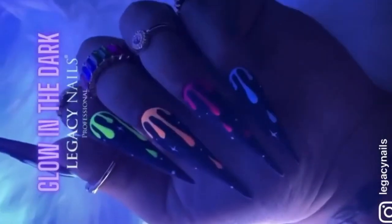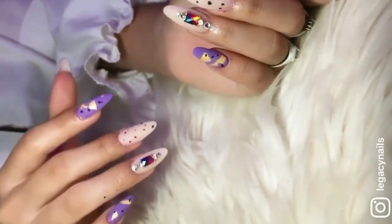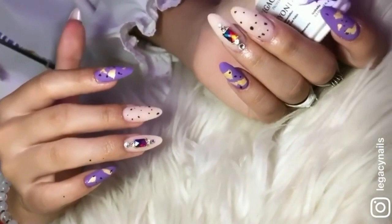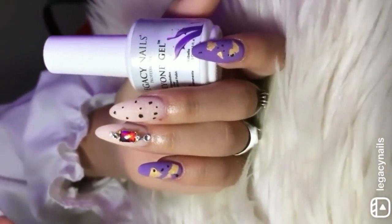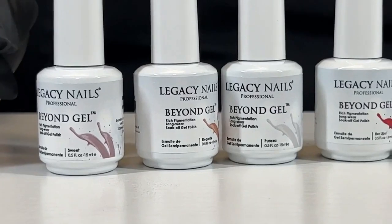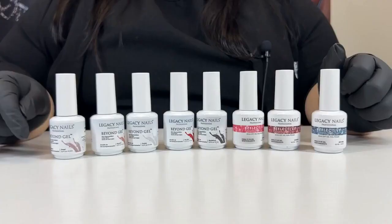They do not lift or peel as long as the natural nail is properly prepared. They cure in 60 seconds under an LED lamp or two minutes under a UV lamp.